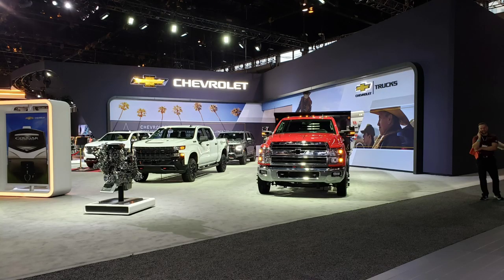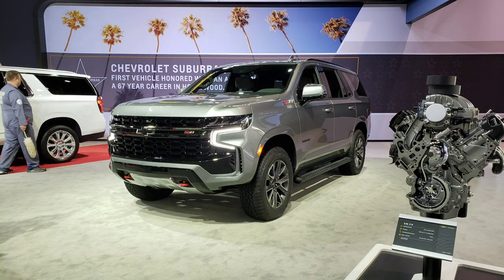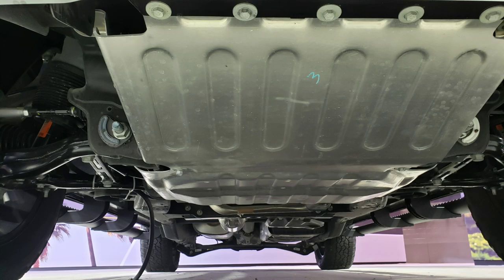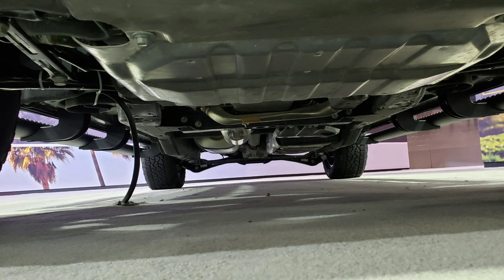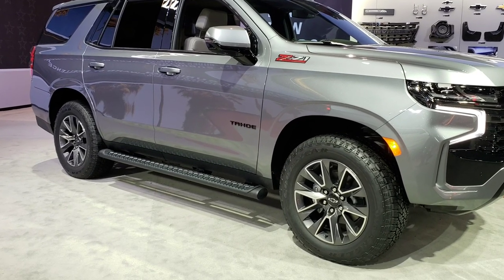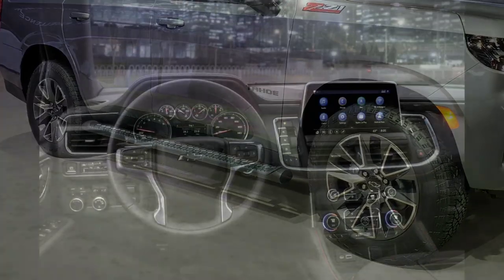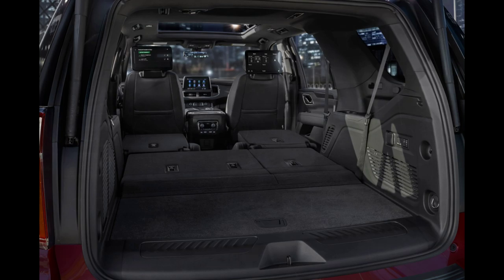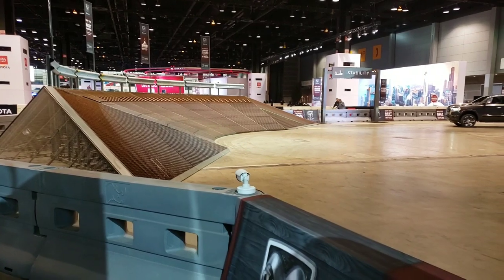Up next is the Z71 Chevrolet Tahoe, with some pretty decent protection going on underneath. It has three different engine options: the 5.3, the 3.0 diesel, and the 6.2 big block gas. We have another video on the Tahoe and the Suburban — if you want to know more about what we know at this time, feel free to check out the other video on the channel. I'll put the link in the description.